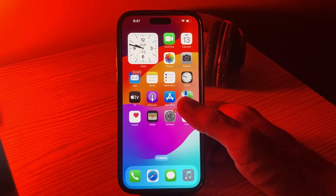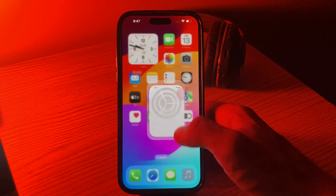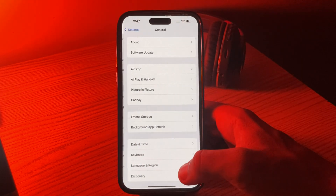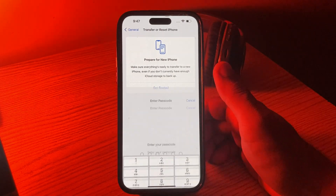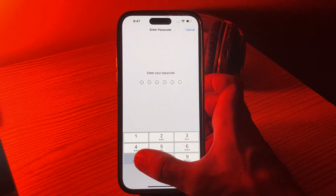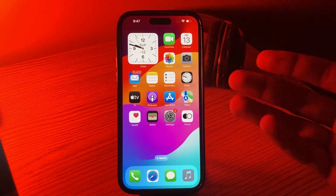The next solution is to reset all settings. Go to Settings, tap on General, tap on Transfer or Reset, tap on Reset, then tap on Reset All Settings, enter your password, and reset all settings on your iPhone.